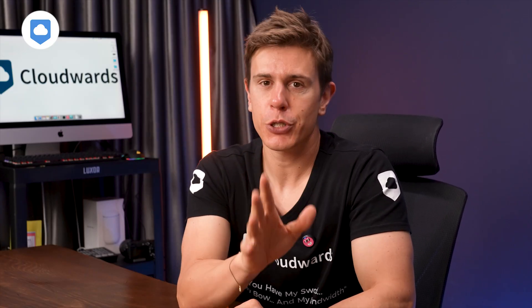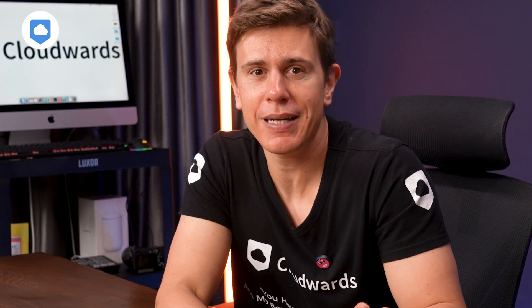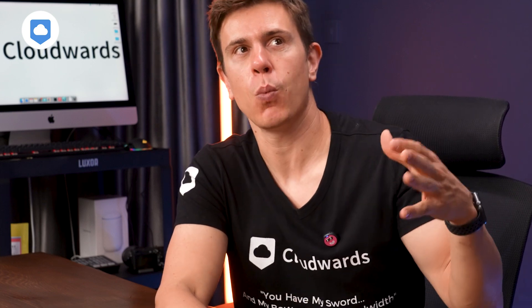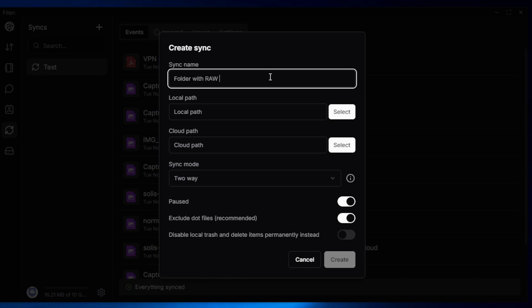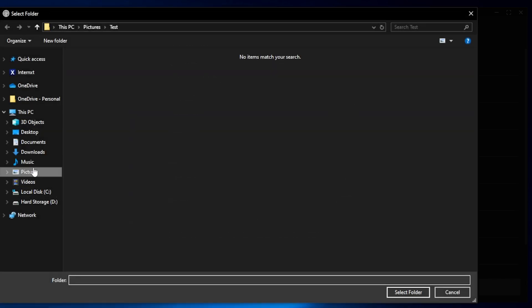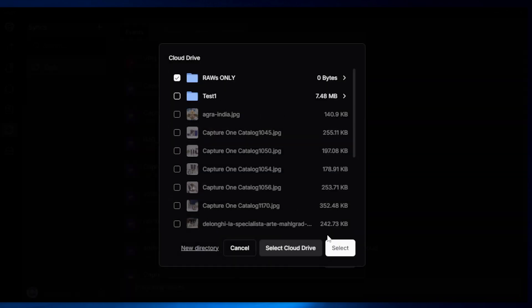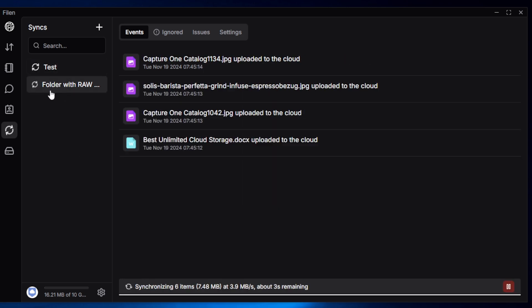Those sync modes are super handy, and I should say this is mostly available on all other platforms as well, but Filen has done a little bit of a better job pointing them out and explaining their use and why you would want to choose each of these methods. Filen has even more to offer — one feature I really like is the selective synchronization feature, which lets you sync any of your local folders with your cloud so you can arrange everything just how you want it.